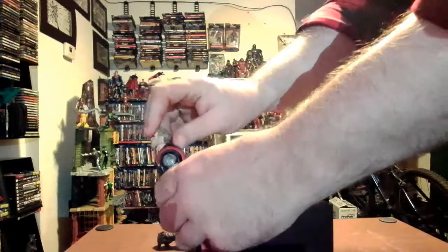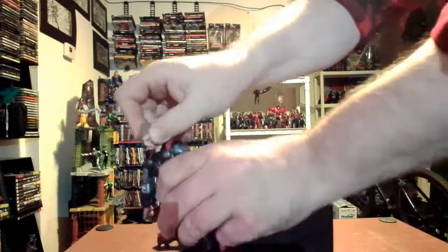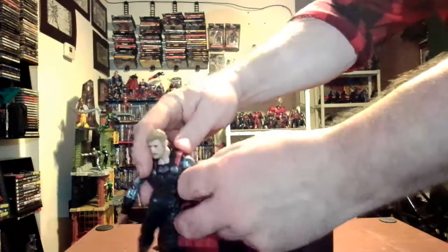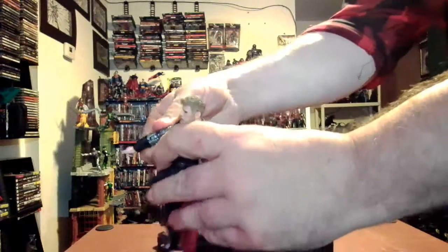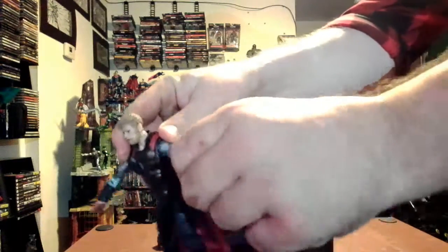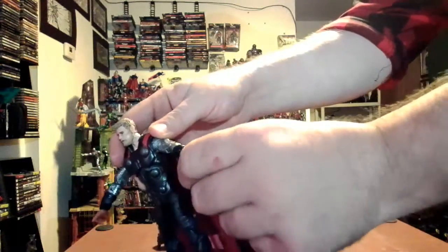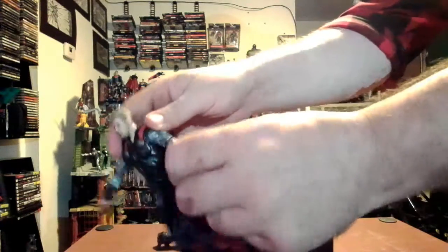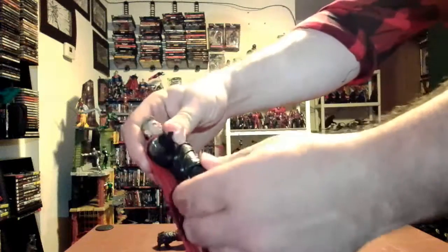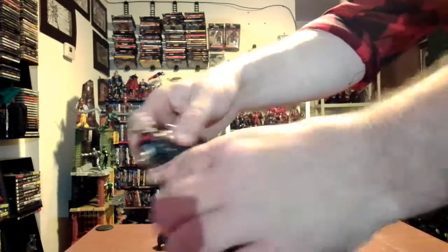Let's check his articulation. Thor's head goes back, forward, all the way around, and side to side. His arm goes up — not super far, but okay. He can turn all the way around, has bicep rotation, double-jointed elbow, forearm rotation, and back-and-forth plus swivel on the wrist. His diaphragm goes back and forward with rotation at the diaphragm — not the waist, which is interesting.